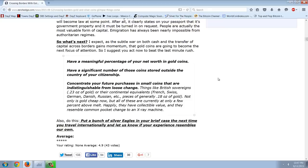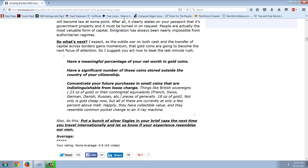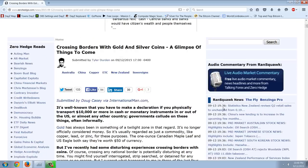So what's next? I expect, as the subtle war on both cash and the transfer of capital across borders gains momentum, that gold coins are going to become the next focus of attention. So I suggest that you act now and beat the last-minute rush. Have a meaningful percentage of your net worth in gold coins. Have a significant number of those coins stored outside the country of your citizenship. Concentrate your future purchases in small coins that are indistinguishable from loose change — things like British sovereigns, 0.23 ounces of gold, and their continental equivalents: French, Swiss, German, Danish, Russian pieces of generally 0.18 ounces of gold. Not only is it cheap now, but all of these are currently at only a few percent above melt. They have collectible value, and they resemble common pocket change to an x-ray machine. Very, very interesting there from Doug Casey, and he's been watching this trend for quite some time. We know what they're up to, and what they're up to is capital controls.